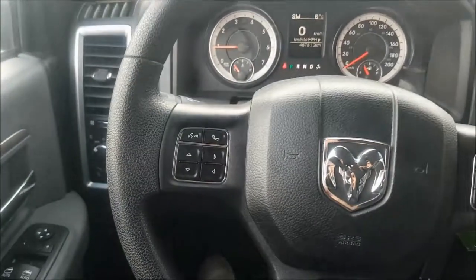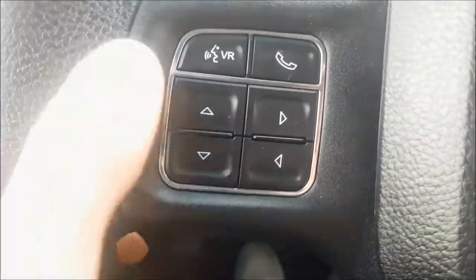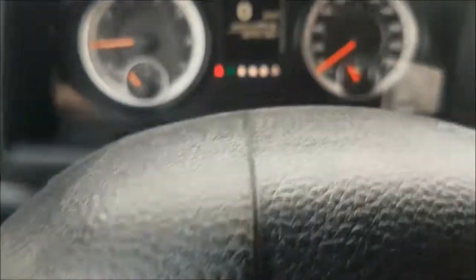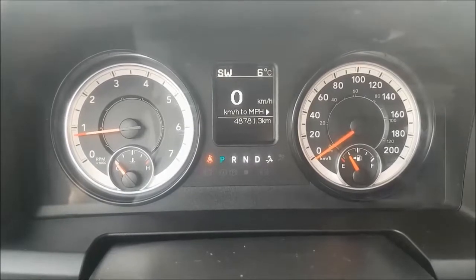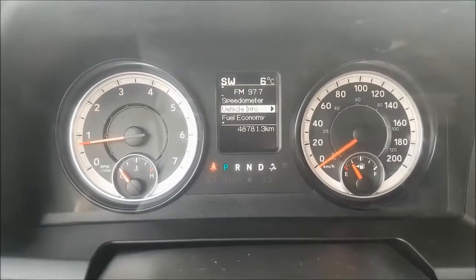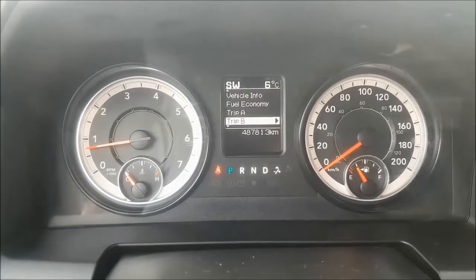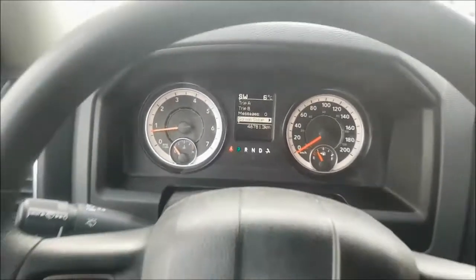Over to the left of your wheel you have your voice commands with hands-free calling and all of your digital menu options, which includes the following: digital speedometer, vehicle information, fuel economy, trip information and more.